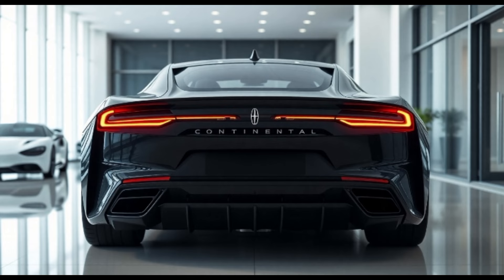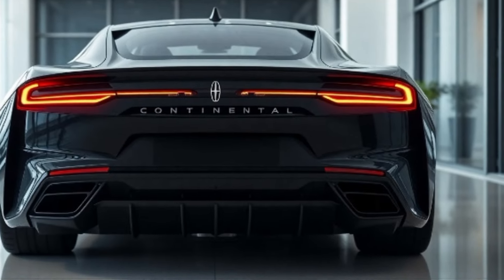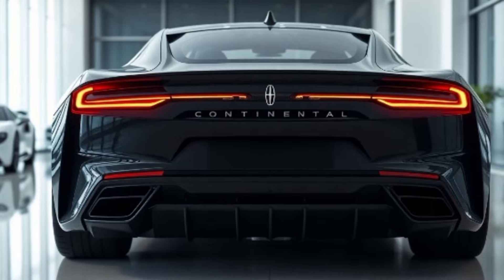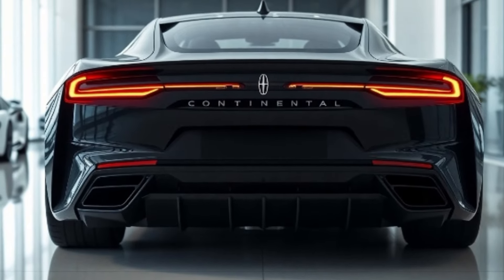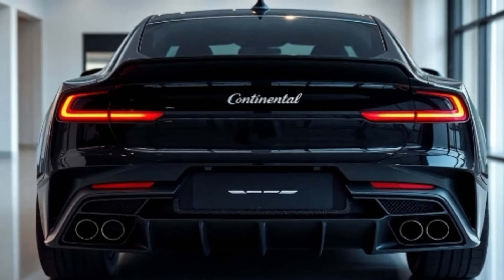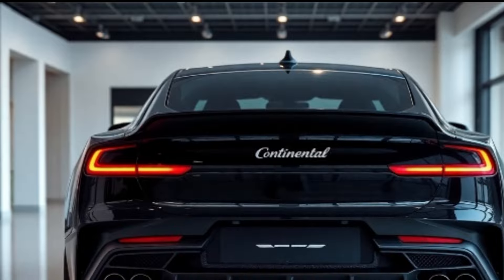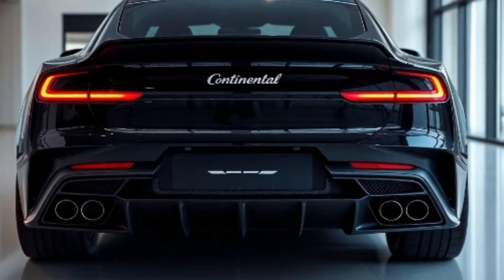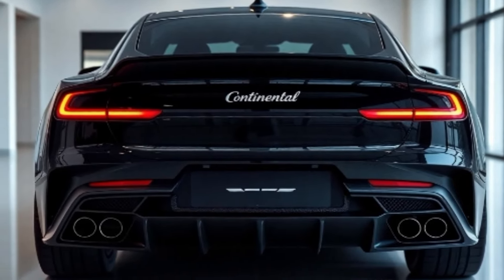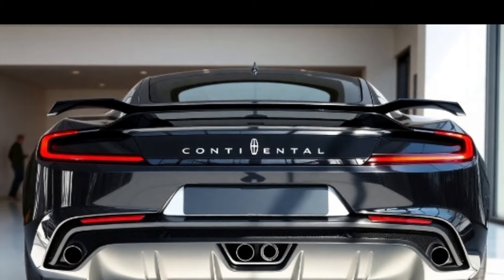Power meets grace with the 2025 Continental's advanced powertrain options. Choose between the 3.0-litre twin-turbo V6 with 400 horsepower, or the all-new 3.5-litre V6 hybrid, delivering 450 horsepower and exceptional fuel efficiency. Lincoln's adaptive suspension and drive modes — including Excite, Normal, and Comfort — ensure a smooth ride tailored to your preferences. Thanks to active noise control and acoustic glass, every drive is a serene experience, even at highway speeds.